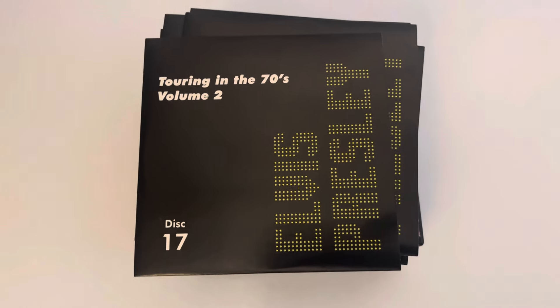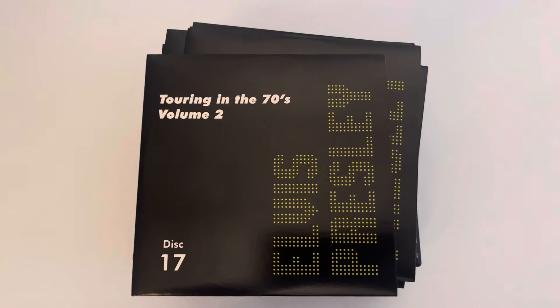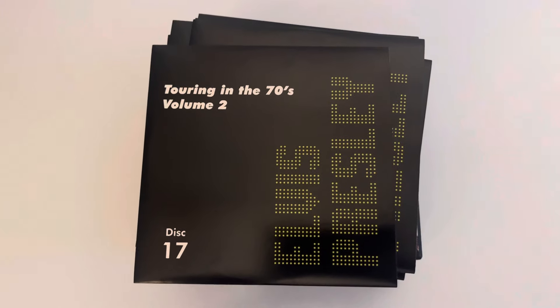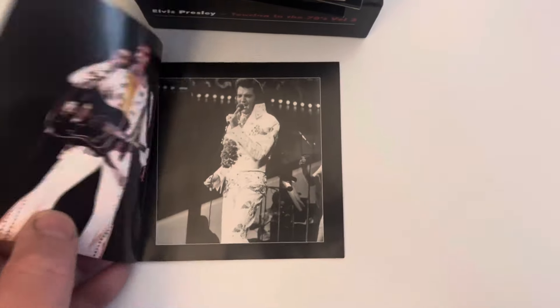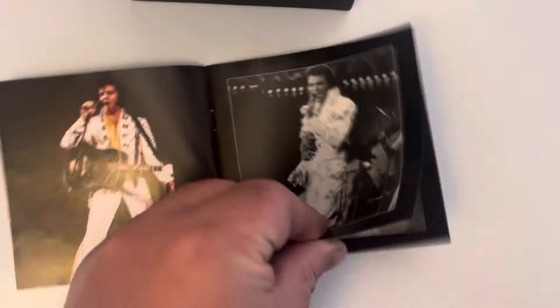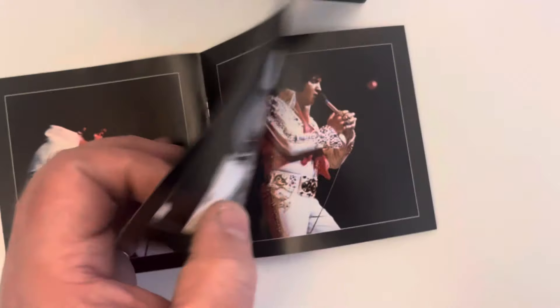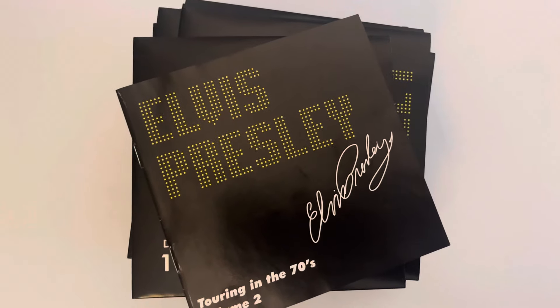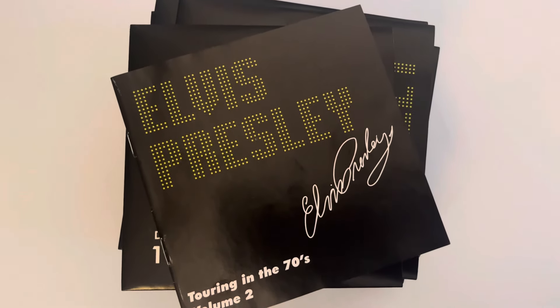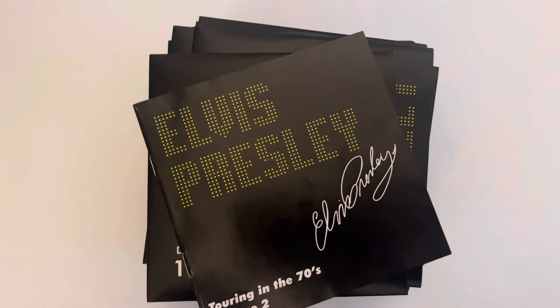So there you go — that's the 17 CD box set, 'Touring in the 70s Volume Two.' I'm a little disappointed with the front covers; I think they could have put relevant pictures for each concert instead of the plain black same cover. The booklet that accompanies the set is just pictures — nothing new or super rare with these photos. But it's a nice little CD set overall. Hope you've enjoyed the video, thanks for watching, take care and we'll see you on the next one, bye bye for now.